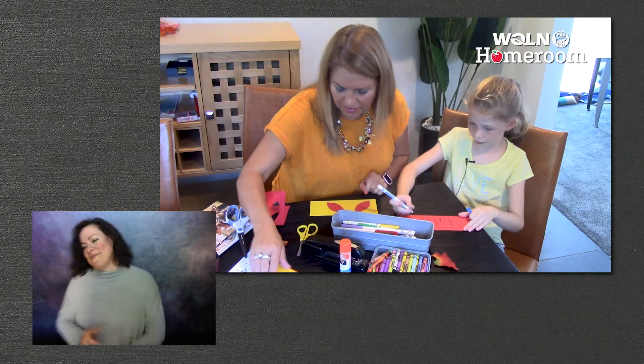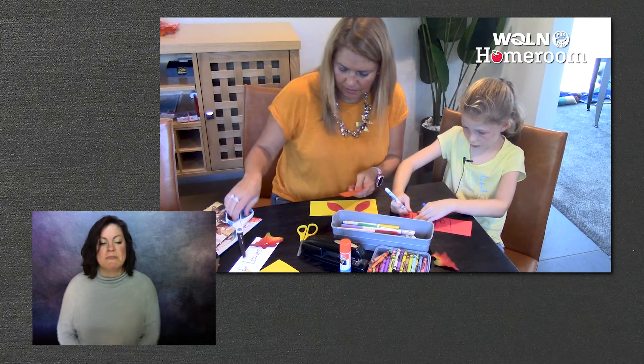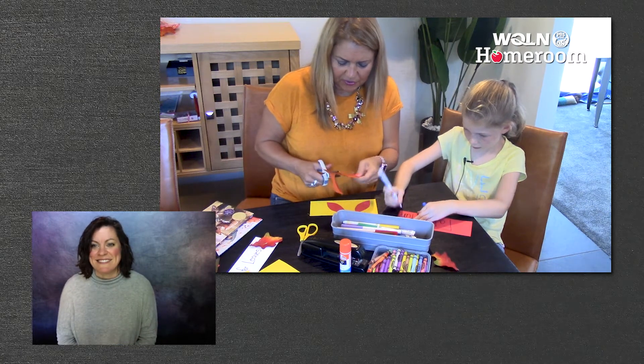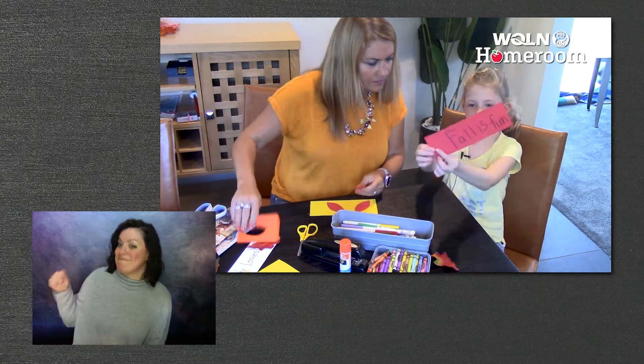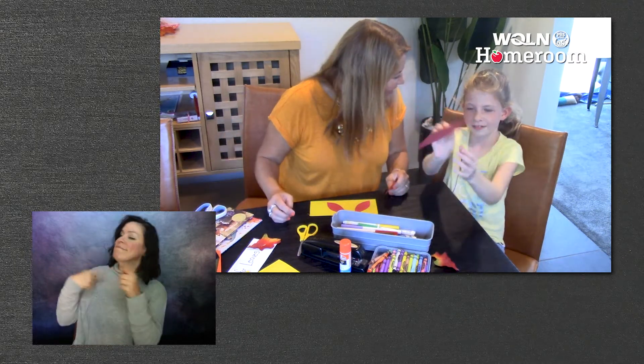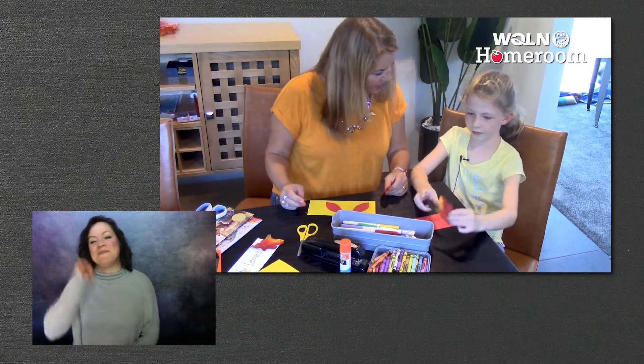I think I'll use some orange now. So are you happy to see your friends in school? Yes. Oh, that's always so fun. I said 'fall is fun.' Oh, I love that. That's awesome.